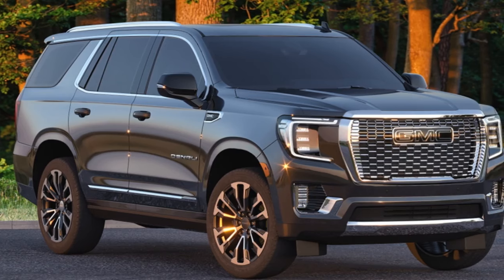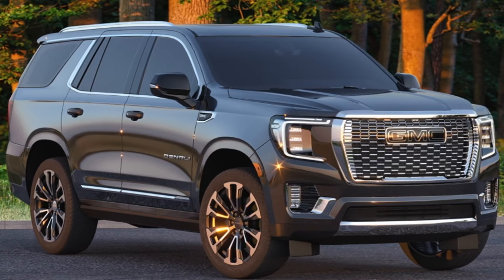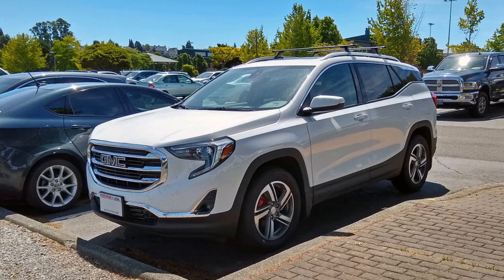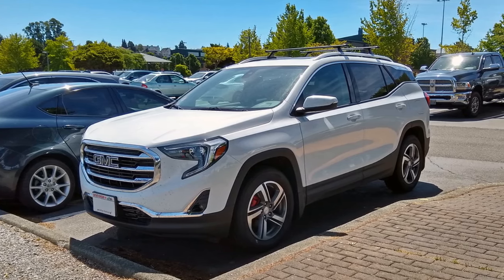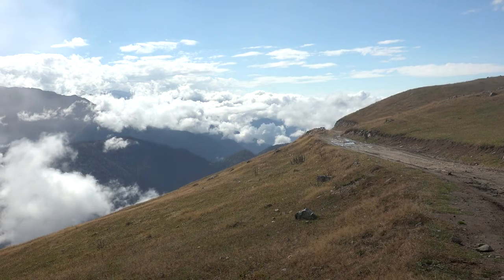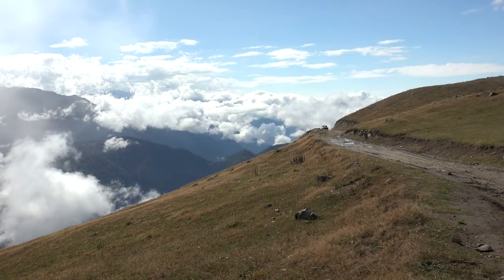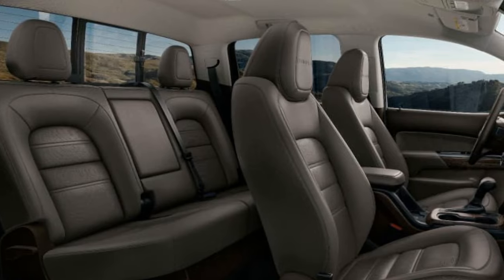With bold lines and a sleek profile, the GMC Terrain is a head-turner. It combines rugged durability with urban elegance, appealing to a broad range of tastes. The 2025 GMC Terrain offers much more than just a ride — it's a promise of safety, connectivity, and an unmatched driving experience.